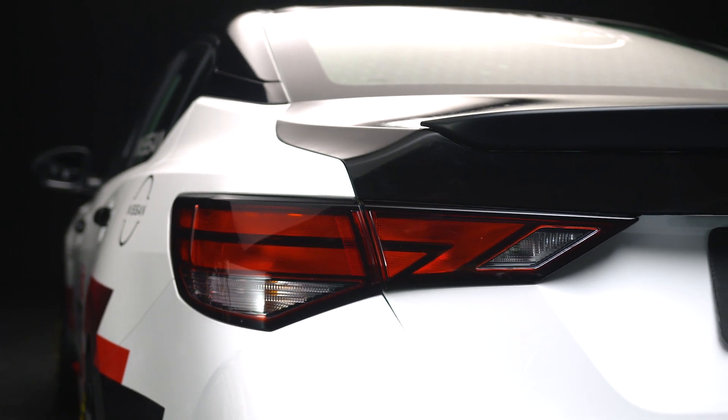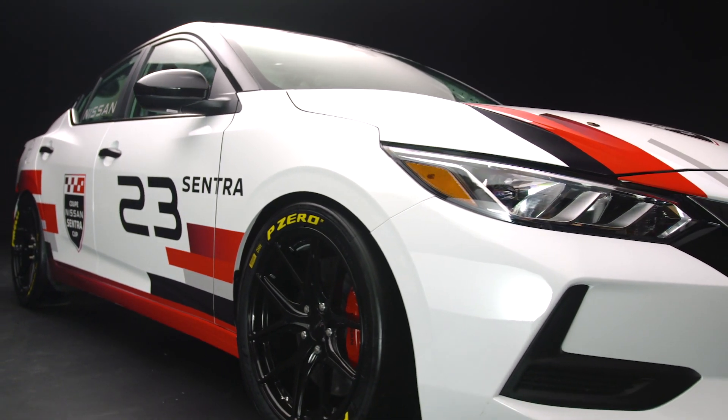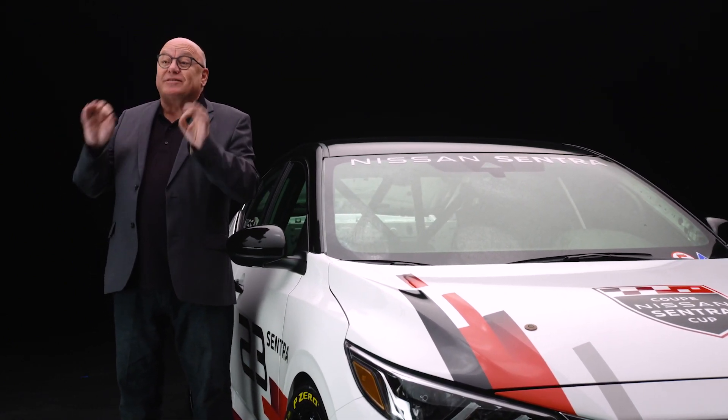The Nissan Sentra race car is the stock new Sentra S. Each competing Nissan Sentra race vehicle will be built by Motorsport in Action and will have the exact same specification, resulting in a competition that truly reveals the most skilled drivers.